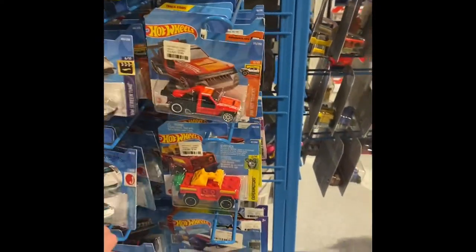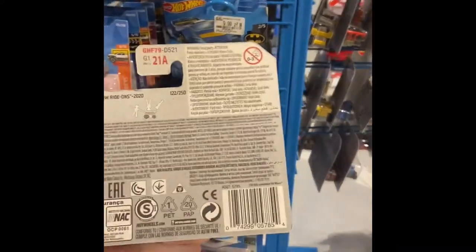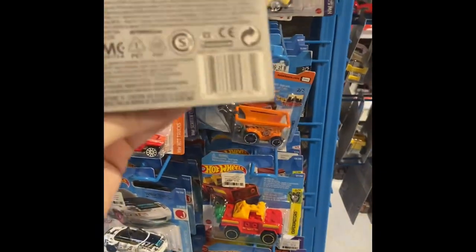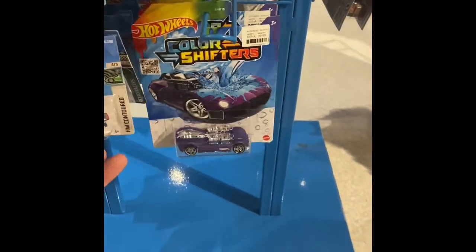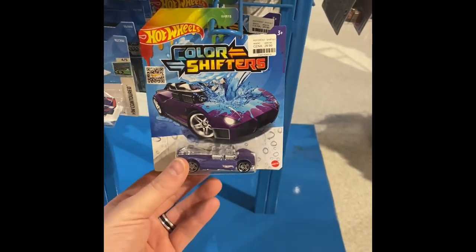I've seen some older ones here — this guy right here, what year is this one? 2020? And you're 2021? Okay, a couple of older ones. I guess the longer cards are still what they go with for the color shifters.